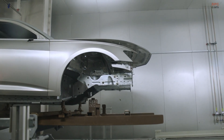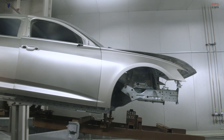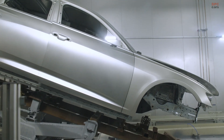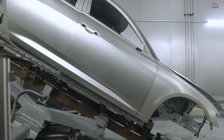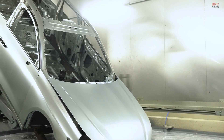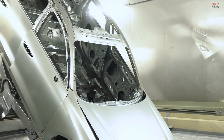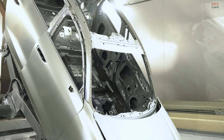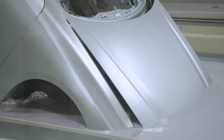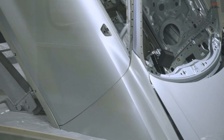The V6 variant accelerates from 0 to 62 miles per hour in 4.7 seconds, while the top speed is electronically limited to 155 miles per hour. The 4-cylinder models, while more efficient, offer slower acceleration, with the gasoline version reaching 62 miles per hour in 8.3 seconds and the diesel doing it in 7.9 seconds, or 7 seconds flat with the Quattro all-wheel drive.